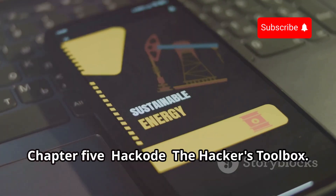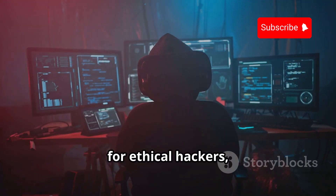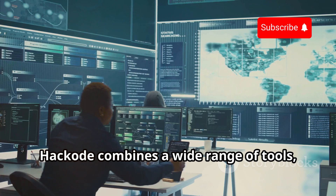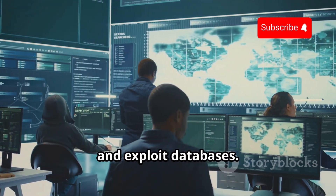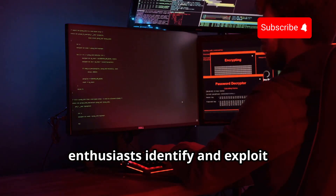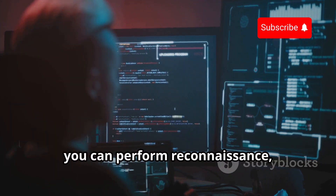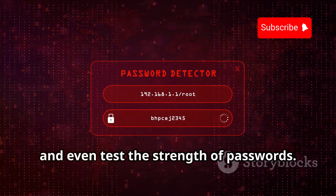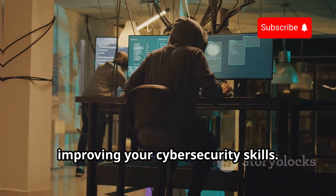Next we have Hackode, an all-in-one app that's like a toolbox for ethical hackers, penetration testers, and cybersecurity professionals. Hackode combines a wide range of tools including network scanners, security auditors, and exploit databases. It's designed to help security enthusiasts identify and exploit vulnerabilities in systems and applications. With Hackode, you can perform reconnaissance, scan for open ports, and test the strength of passwords — making it a comprehensive platform for learning ethical hacking.